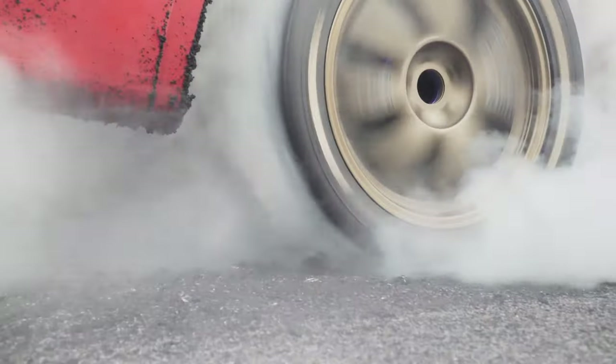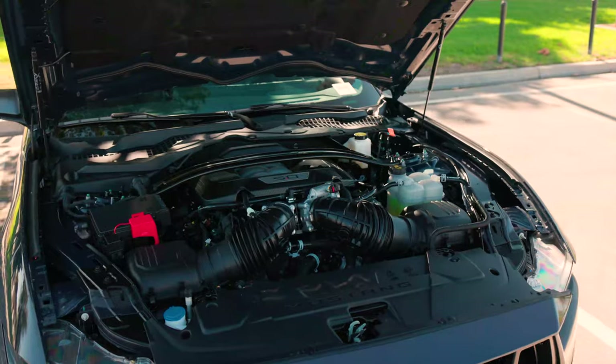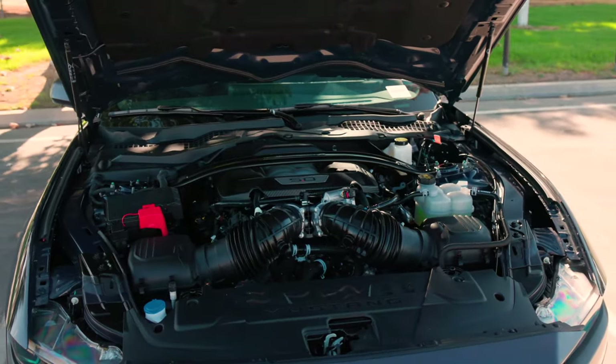Muscle cars are great. They're a great product and it's quite a simple formula to make one. You've got a dash of rear-wheel drive, two doors, and a huge helping of V8 power at the front. It's really quite childish, kind of like the way that I'm sitting, but it's a great formula.